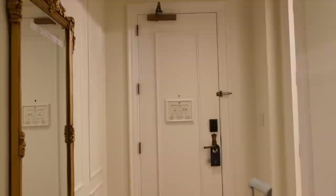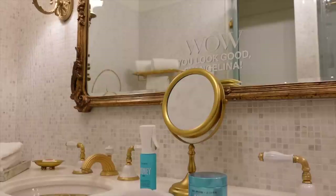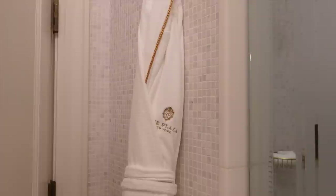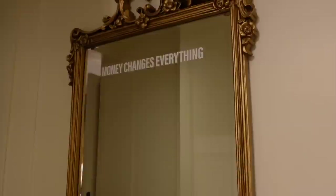I want to give you guys a little room tour before I start getting ready. Starting right here is the front door, and right over here is the most beautiful bathroom ever. The counter has the new products — the Money Mist and the Money Gloss — which I am so excited to try. There are some more products on the bathtub, and here is the shower and the toilet room. We have robes right here which I will be wearing.